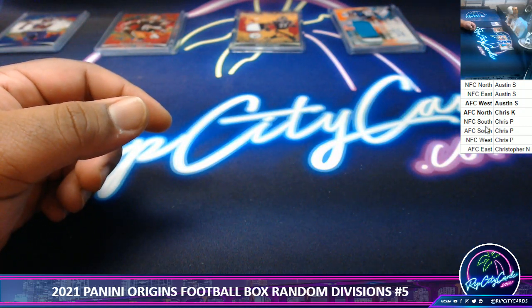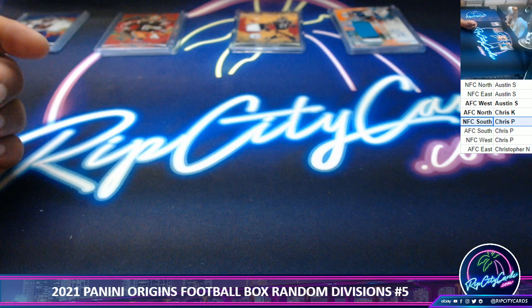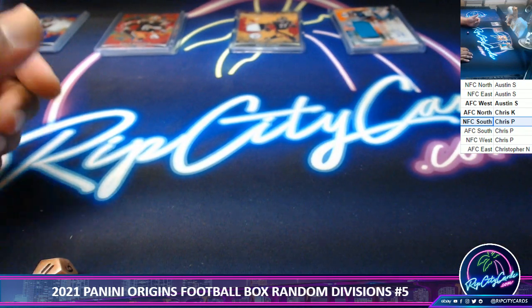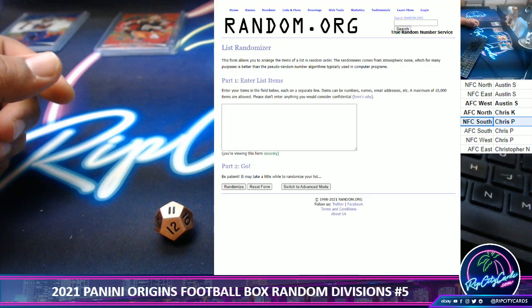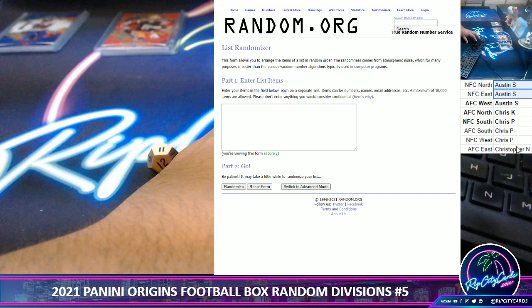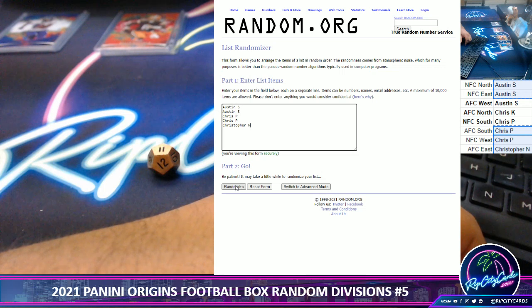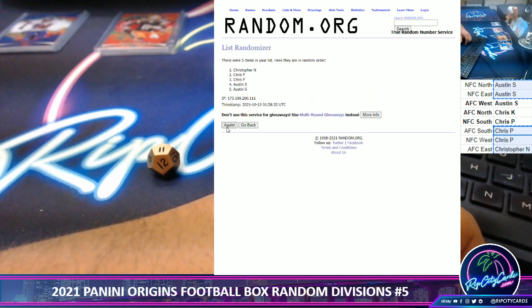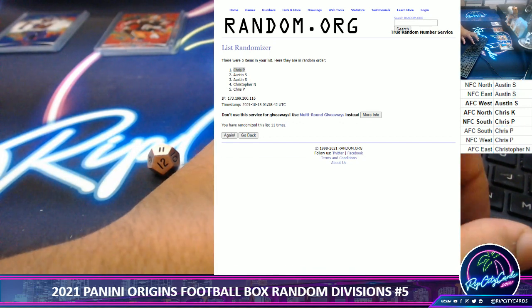And that is the break. All right, let's see who's going to spot in the next break. We don't do ones or twos — 11 times. So if you didn't get a hit, you get a chance to get a spot in the next one. It goes to the top name, going 11 times. Good luck — Austin, Hatcher, and Christopher. The Hatcher man gets a spot in the next break.